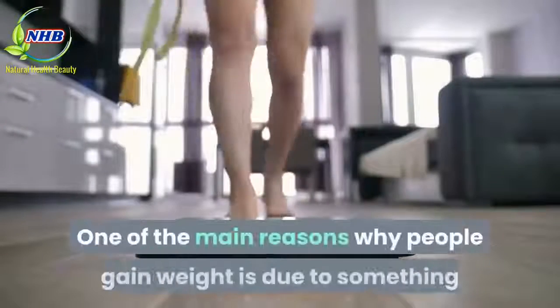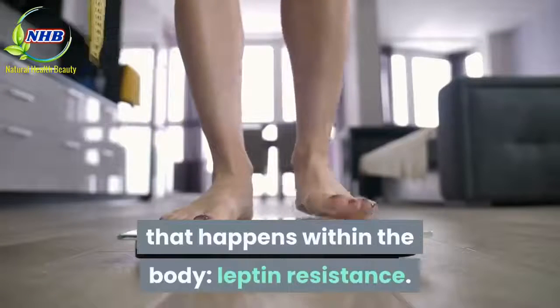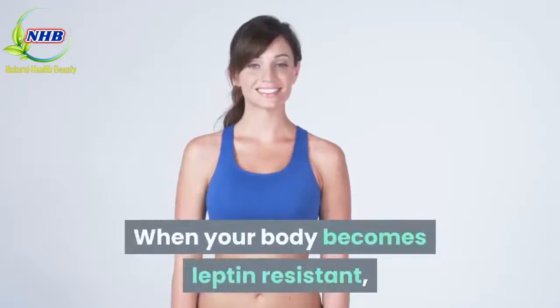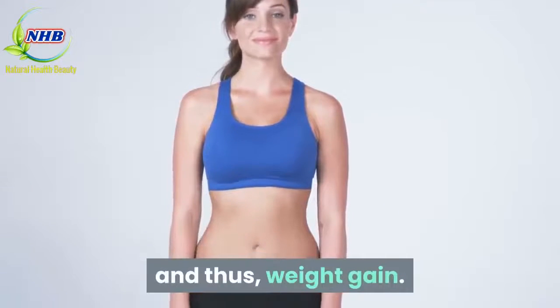One of the main reasons why people gain weight is due to something that happens within the body: leptin resistance. When your body becomes leptin-resistant, your body starts ignoring those signals, which leads to overeating and thus weight gain.